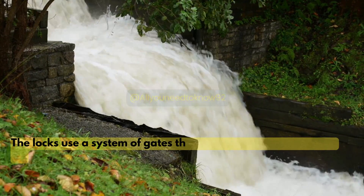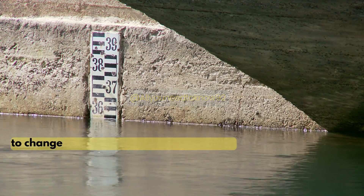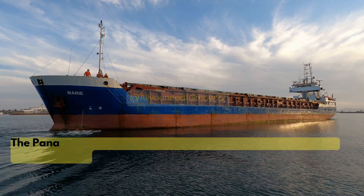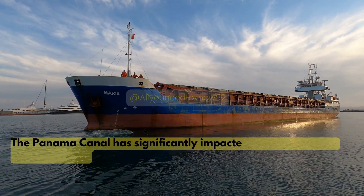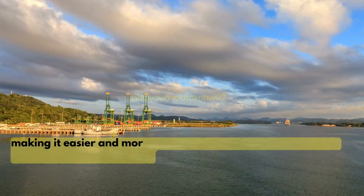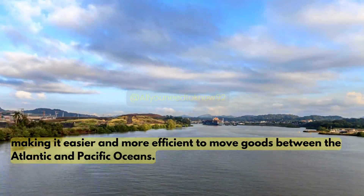The locks use a system of gates that allow water to flow in and out to change the water level in each chamber. The Panama Canal has significantly impacted global trade and transportation, making it easier and more efficient to move goods between the Atlantic and Pacific Oceans.